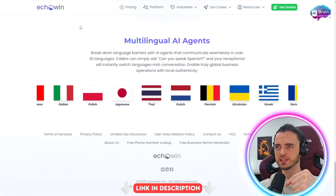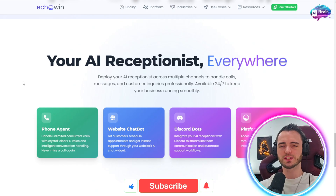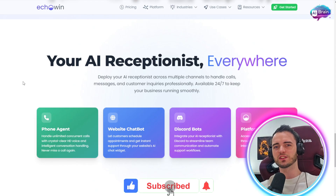Definitely check these guys out in the description. In summary, your AI receptionist is Echo Win — check them out in the description. That's going to be it from me. Have a fantastic day.